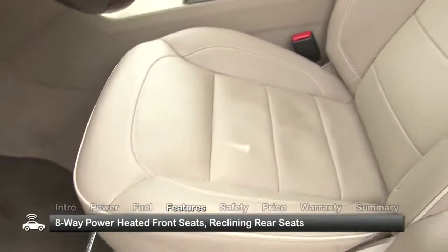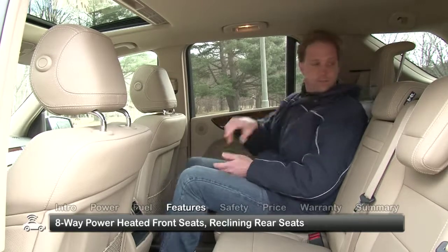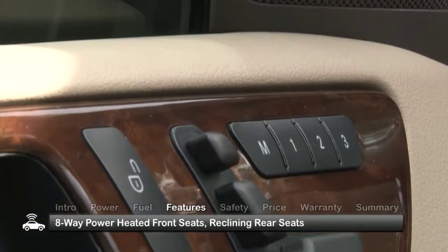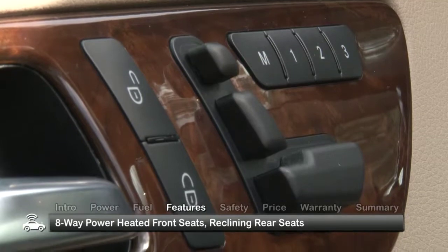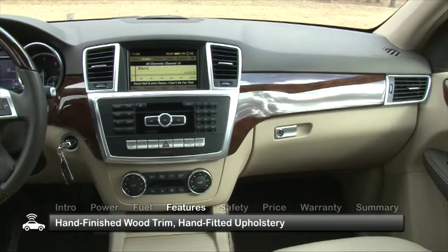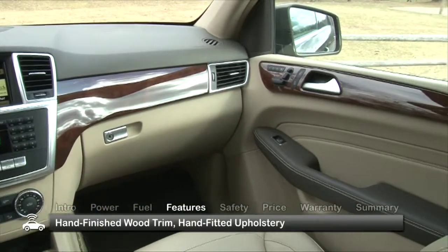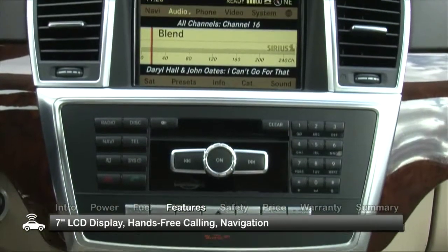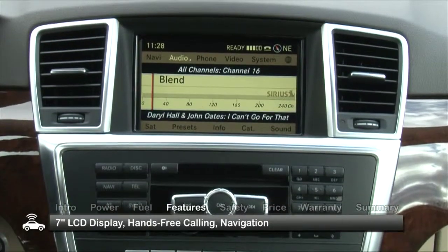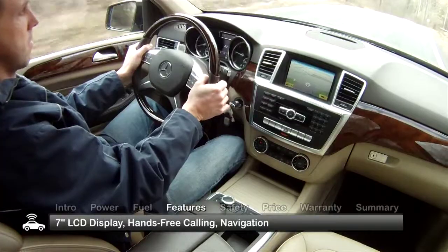8-way power-heated front seats and reclining rear seats ensure comfort for up to five passengers. Front seat controls are arranged in the shape of a seat and positioned on the upper door panel for easy access. Hand-finished wood trim and hand-fitted upholstery speak to the attention to detail throughout the interior. A 7-inch LCD display sits high in the dash for easy viewing and integrates with hands-free calling and optional navigation.